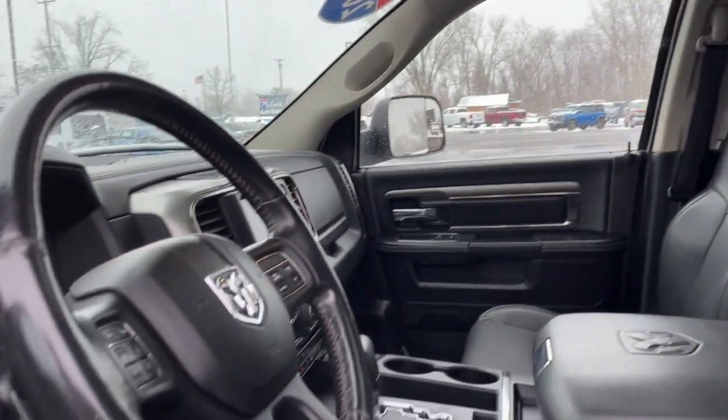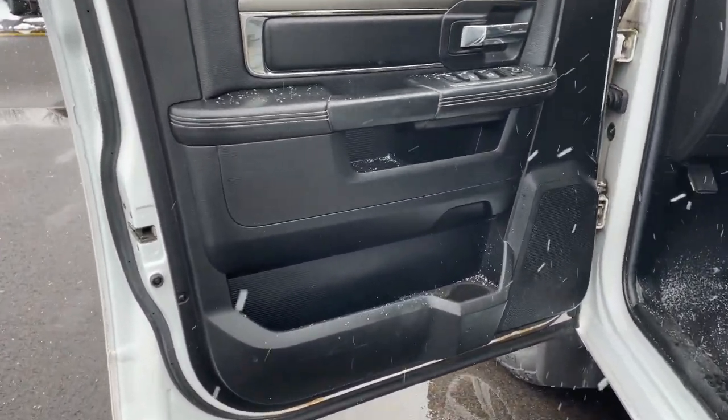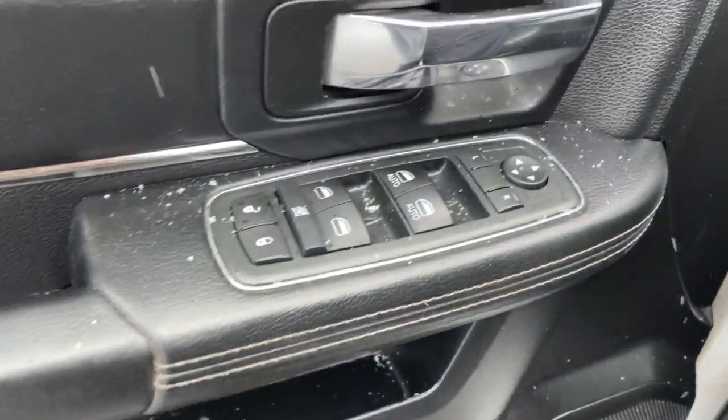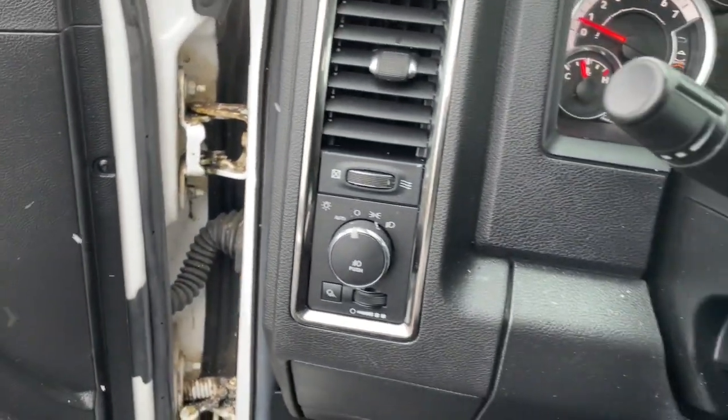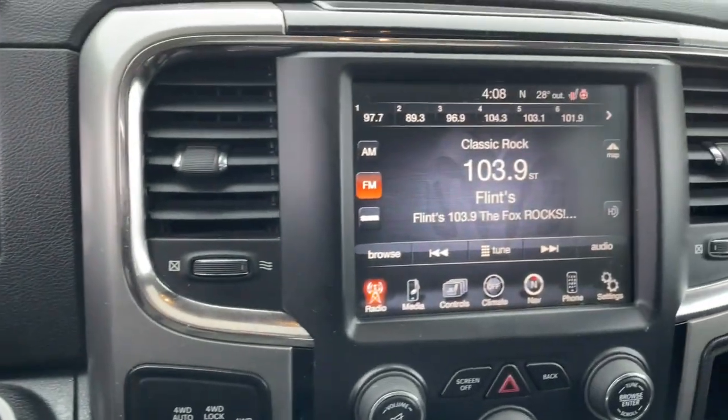The following are some of this vehicle's highlighted options: navigation system, sun/moonroof, keyless entry, backup camera, heated mirrors, remote engine start, fog lamps, satellite radio, aluminum wheels, and alarm.